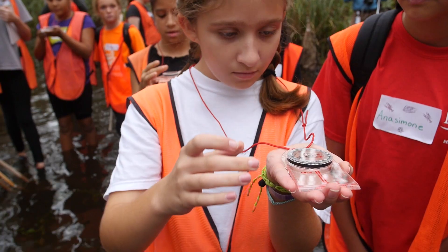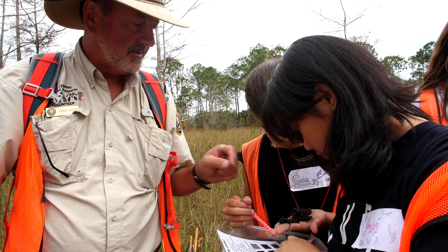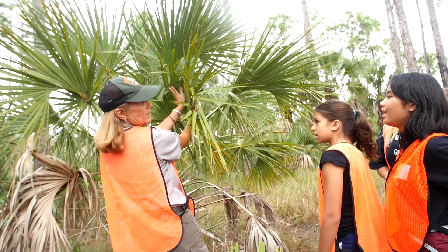There will be hydrologists, wildlife biologists, soil scientists, and botanists. They get to come out here and experience the real thing in an outdoor classroom.